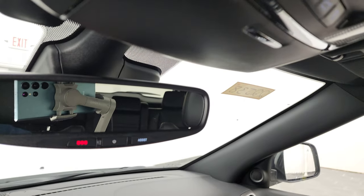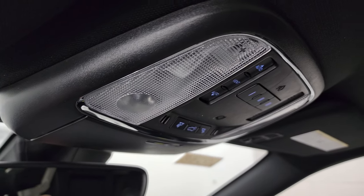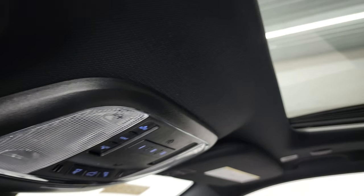This one has the SOS buttons in the rearview mirror, your HomeLink buttons for your garage door, security systems, and lighting systems, and map lights up there. This one does come with the power sunroof.